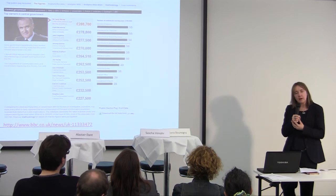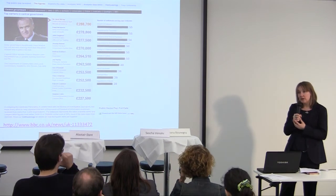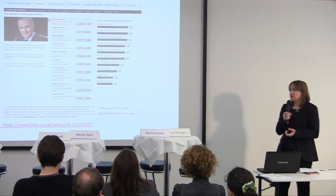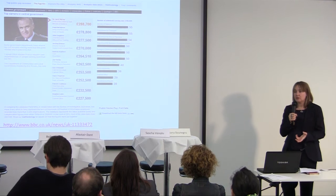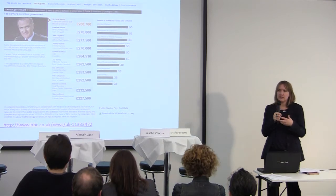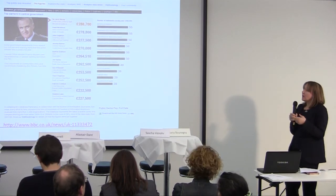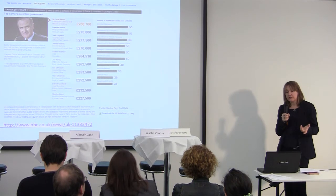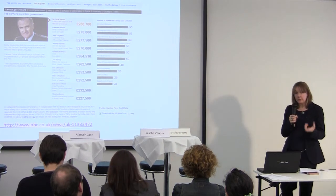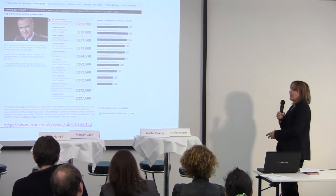This is one we worked on with Panorama, the current affairs programme at the BBC in London. It emerged a couple of years ago, midway through the economic crisis. There was lots of concern about how much top-level public sector workers were being paid, with statements that nobody should be paid more than the Prime Minister, who's paid about £140,000. Panorama partnered with the Centre for Investigative Journalism in London and put in Freedom of Information requests to lots of public sector organisations to find out how much all their top people were paid — everything over £100,000. They got lots and lots of data.